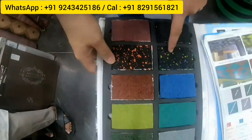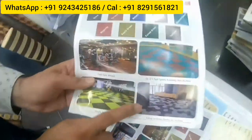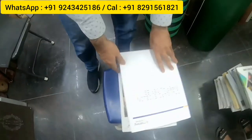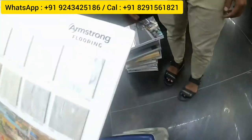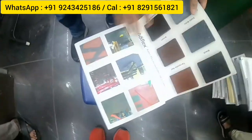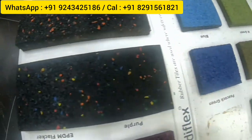EPDM interlocking gym tiles are available in multiple colors, with diagonal patterns as well. Thicknesses available include 10mm, 15mm, 20mm, 25mm, 30mm, and 35mm. Armstrong brand vinyl tiles — 1 by 1 foot, 2mm thick at 85 rupees — are a durable international brand that can be repolished even after 10 years of use. Additional EPDM gym tile brands are also stocked in 10mm, 15mm, 20mm, and 25mm.